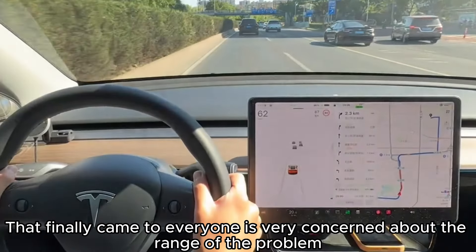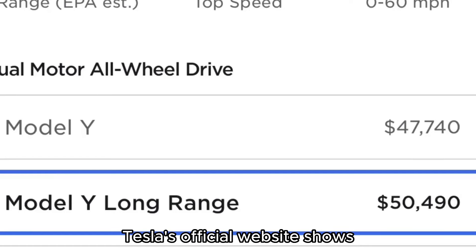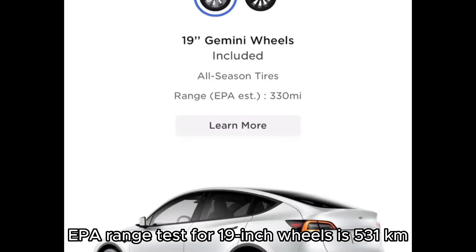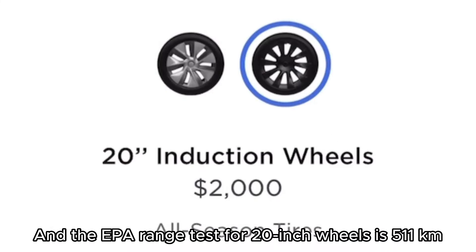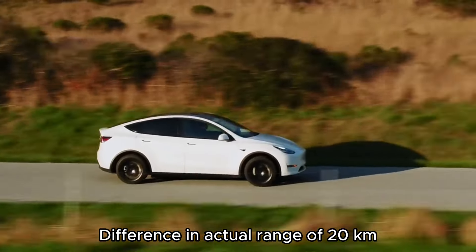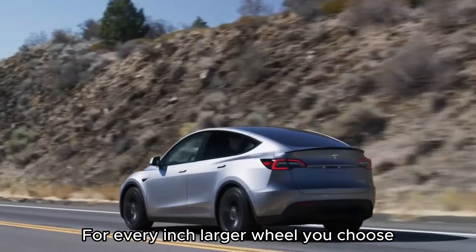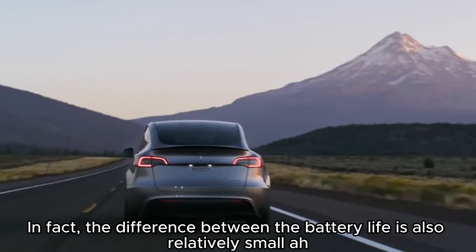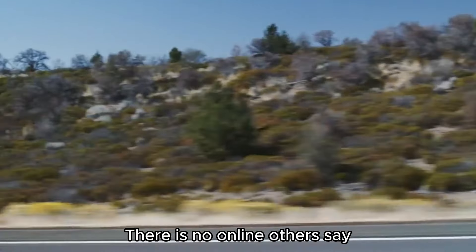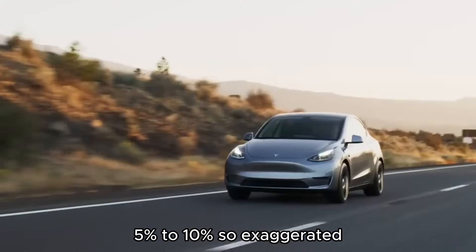Now for the range question everyone cares about: Tesla's official website shows the EPA range test for 19-inch wheels is 531 kilometers, while the EPA range test for 20-inch wheels is 511 kilometers — a difference of about 20 kilometers. That means on the Model Y, for every inch larger wheel you choose, you will lose about 4% of true range. In fact, the difference in battery life is relatively small — not the 5% to 10% that some people claim online.